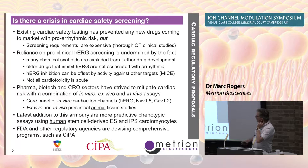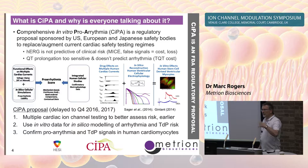The FDA has got involved. There's the HESI Institute, there's the CIPA initiative. I'll give a brief overview of what that is. They're trying to bring this together and have a much more efficient, cost-efficient system for screening for cardiac safety.